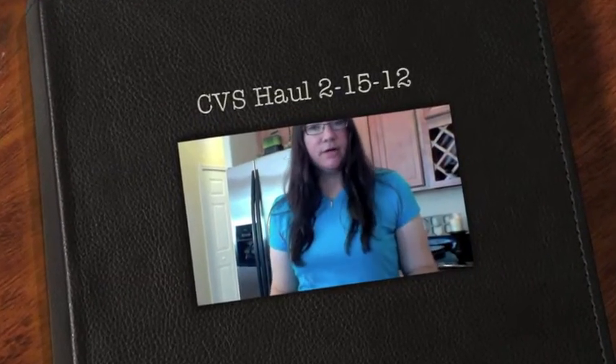Hi guys, I wanted to share with you what I was able to pick up at CVS today. I took advantage of the spend $30 and get the $10 CVS cash card deal.